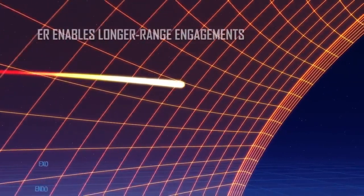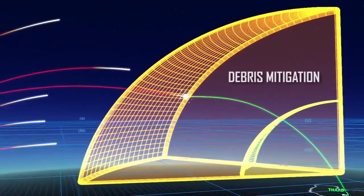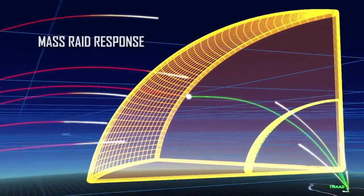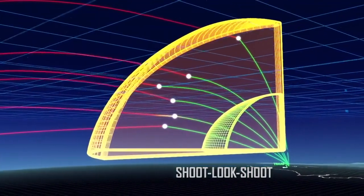This long-range engagement means the system can defeat longer-range threats at greater distances, with intercept debris falling far from defended areas. It also allows for a flexible response to larger raid sizes, enabling a more efficient firing doctrine and more effective shoot-look-shoot engagements.